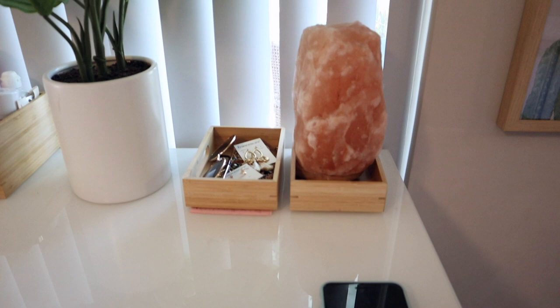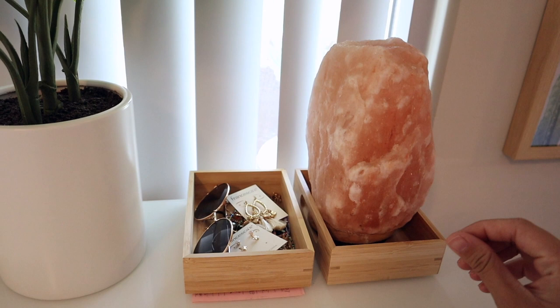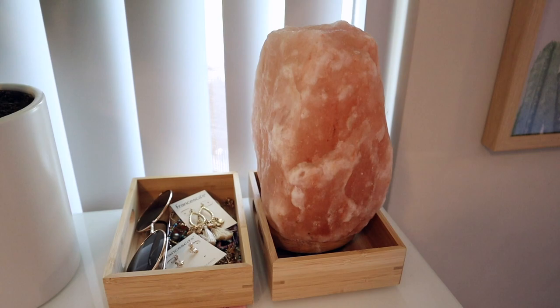The salt lamp has been in my room forever — it was actually my sister's from a long time ago. They literally sell salt lamps everywhere now. Honestly, the batteries are worn out so I can't even turn it on anymore, so now it's really just a salt rock. In here I just have some accessories like necklaces, bracelets, earrings, and sunglasses.